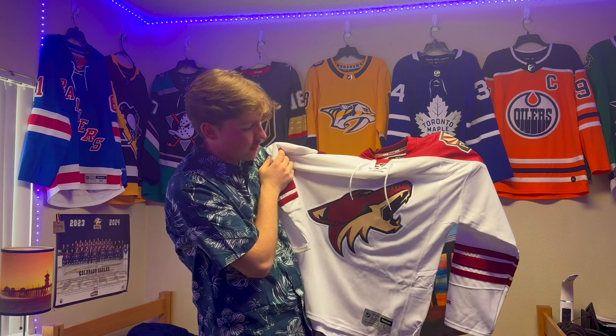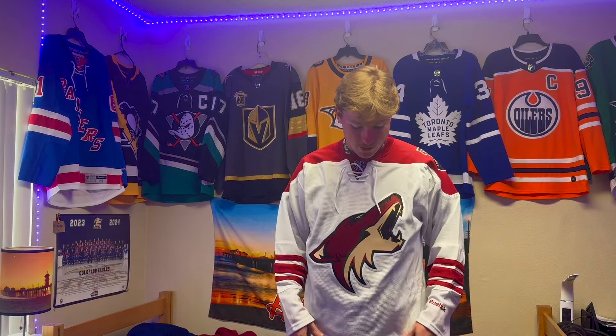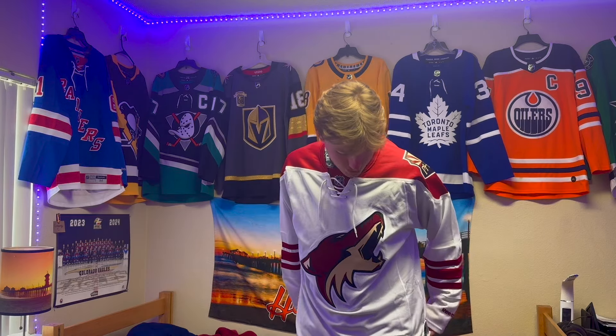I'm gonna throw it on and we'll see how it looks. There we are guys — the away jersey for the Phoenix Arizona Coyotes. It's nice. This is a probably almost 10-year-old jersey now and it still has the tags on it, so that's pretty cool. Shout out to Full Moon Jerseys on eBay — check them out. They've got almost all the teams in the NHL, lots of Reebok jerseys and good deals that you should be able to find in your price range.